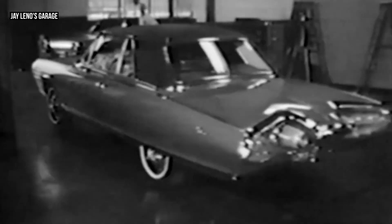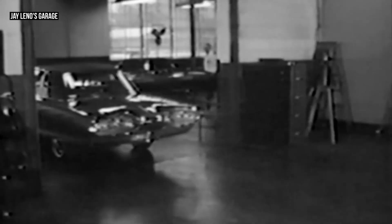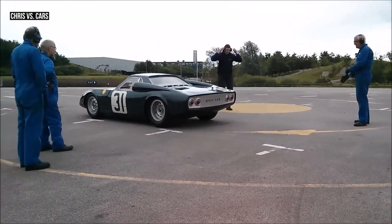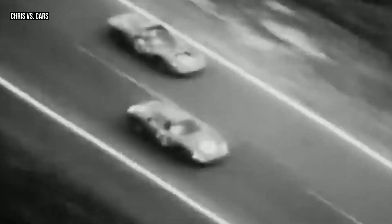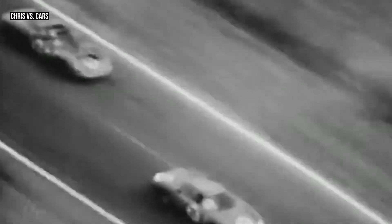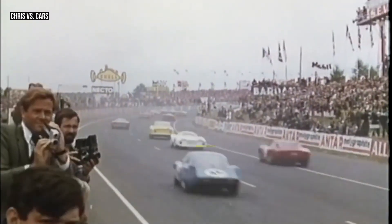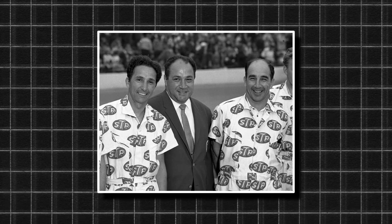Chrysler, for instance, introduced its turbine car in the early 1960s, while in England, Rover teamed up with BRM to make a turbine-powered race car that entered the Le Mans race in 1963 and 1965. The Rover BRM car proved reliable, but it struggled to compete and never won at Le Mans. Meanwhile, in the US, another famous name was experimenting.